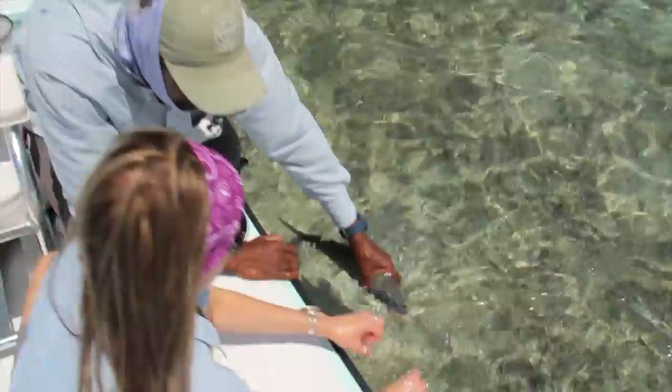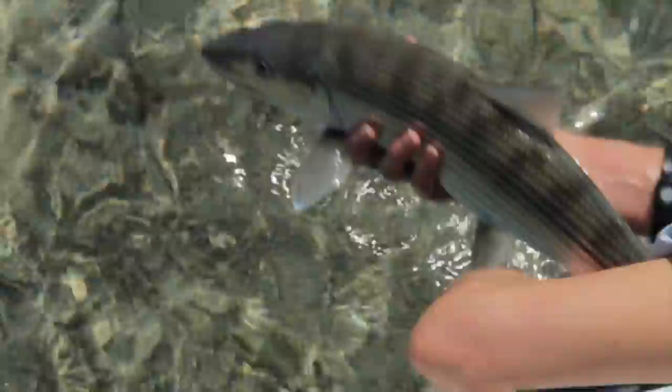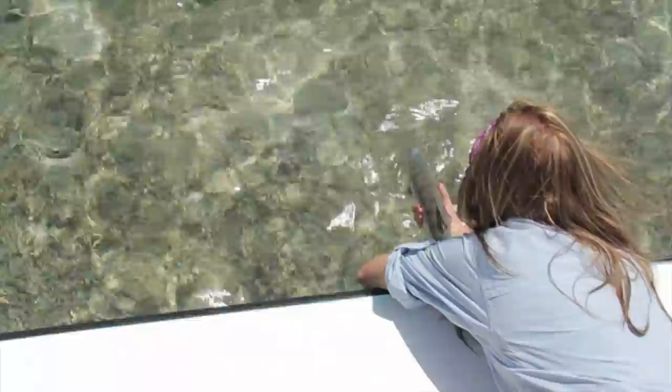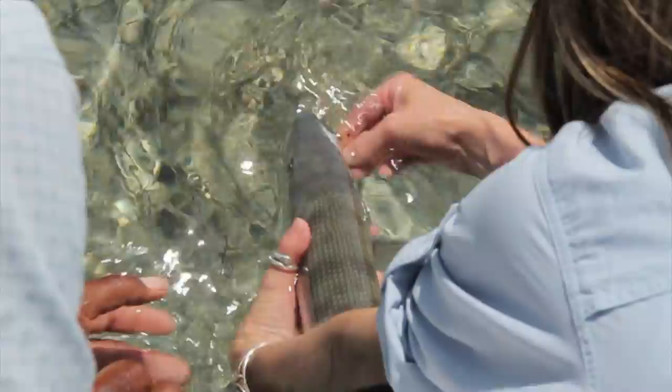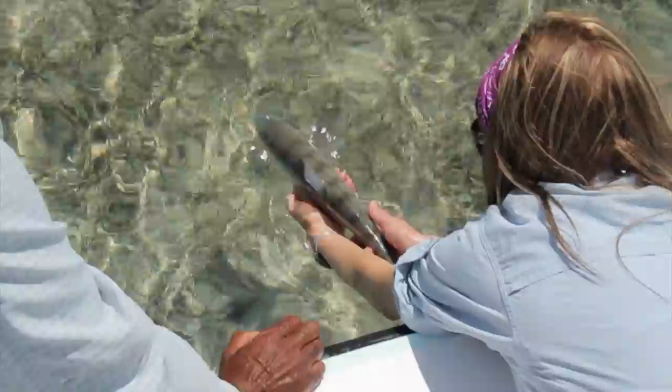Let's let this guy free. Turn him to me a little bit. Just pop that out of there — release. We're going to do a nice quick release. There we go, and he's ready to go. Just put him in. And away he goes. Thank you so much. Let's do it again!